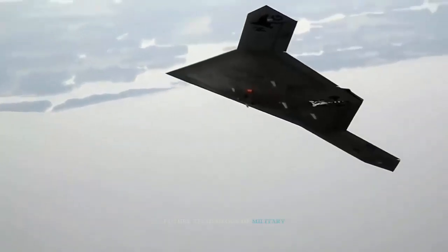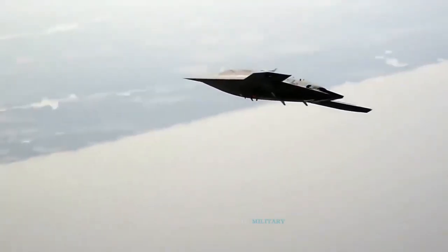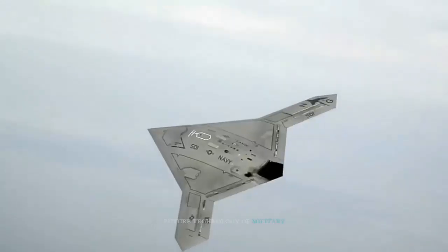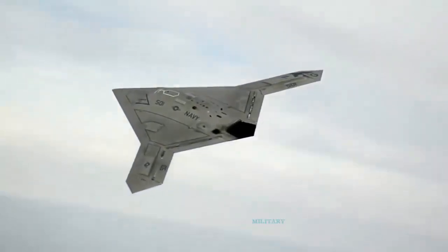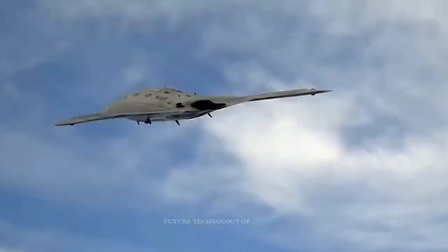Iranian Defense Minister Brigadier General Hossein Dehghan stated, when announcing the country's plans to equip its drones with the Nasser cruise missile: using the air-launched Nasser missile, the Islamic Revolution Guards Corps and the Air Force will remarkably increase their operational and tactical power.